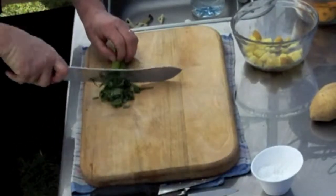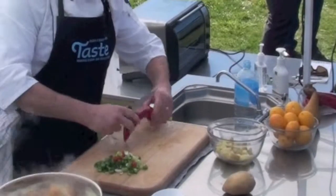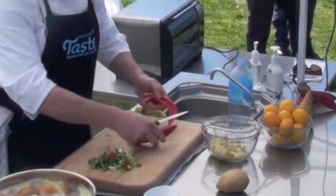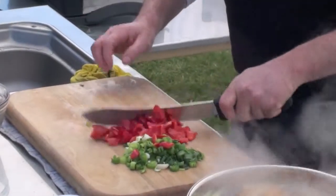Over to our leeks — just going to roughly chop those. Now we have capsicums. Just a rough chop because I'm just going to whiz these up, so they don't have to look picture perfect.